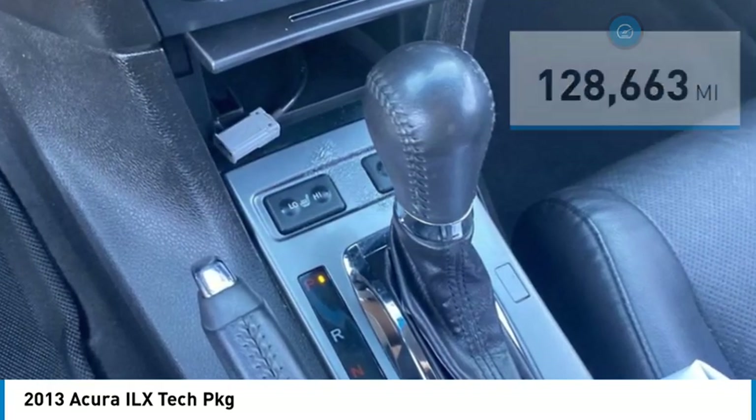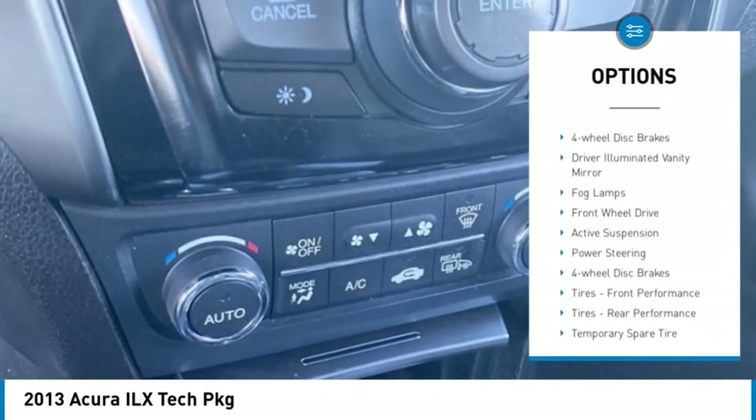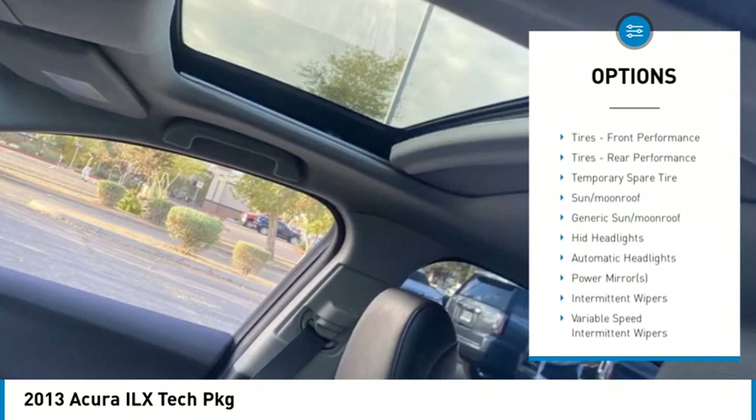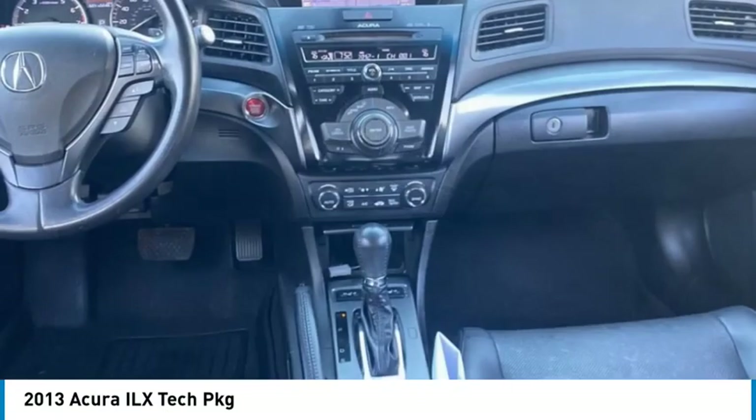Here are some of this vehicle's great options: tire pressure monitor, heated mirrors, aluminum wheels, brake assist, traction control, stability control, daytime running lights, four-wheel disc brakes, driver illuminated vanity mirror, fog lamps.